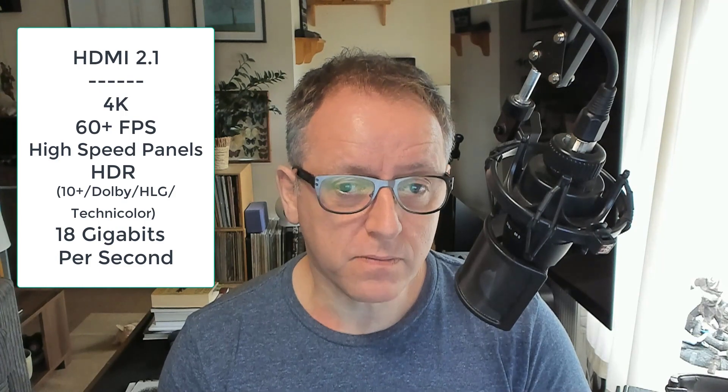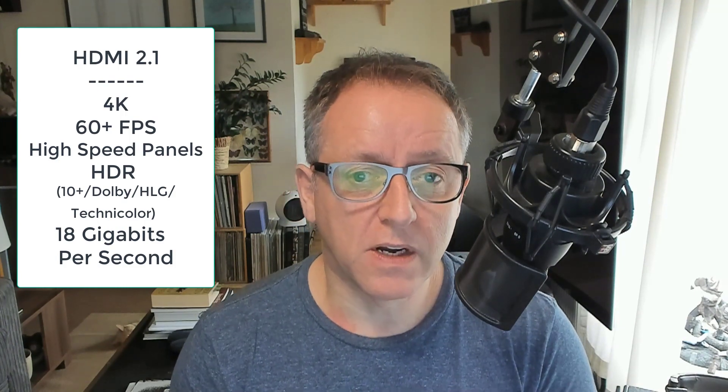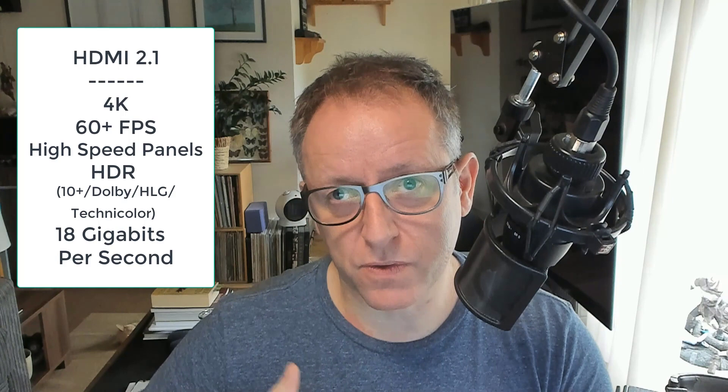HDMI 2.1 offers the same things all previous cables offer: 4K, HDR, enhanced HDR from 2.0A, 4K at 60 frames per second from 2.0, and 1080 and 720p from 1.4. It's all backwards compatible. But if you want a high refresh rate — if you've got a high speed panel with a huge refresh rate and you're pushing out a game at 120 plus frames per second — you are going to need a cable that can deal with that speed. A lot of cables from 2.0A to 2.1 will say 'high speed cable.'